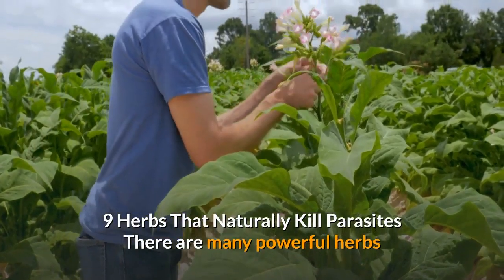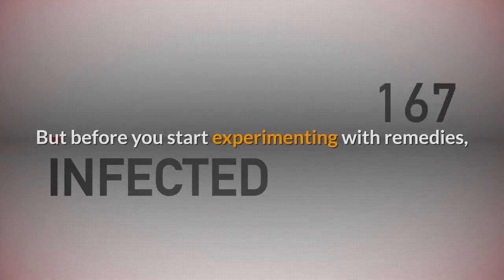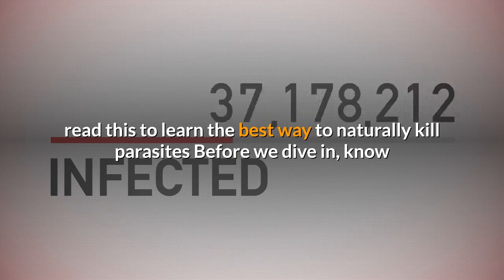9 Herbs That Naturally Kill Parasites. There are many powerful herbs that are used to treat parasite infections. Before you start experimenting with remedies, read this to learn the best way to naturally kill parasites.